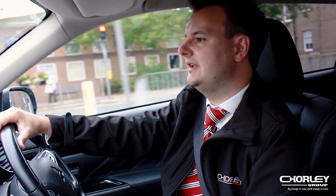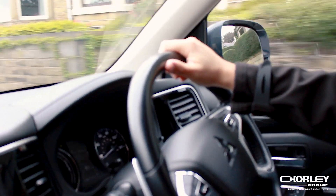Once that electric range has been used up you can then switch to the petrol engine. It does that automatically — you don't need to press anything — it switches to the two-litre petrol engine. That gives you enough petrol in the tank to go three to four hundred miles, like a normal car.